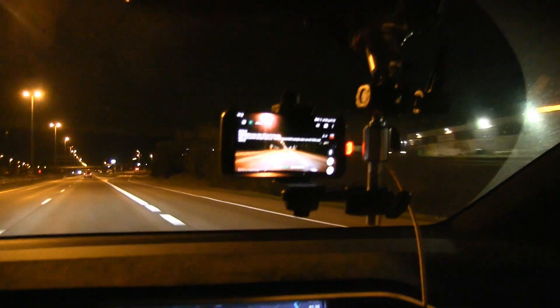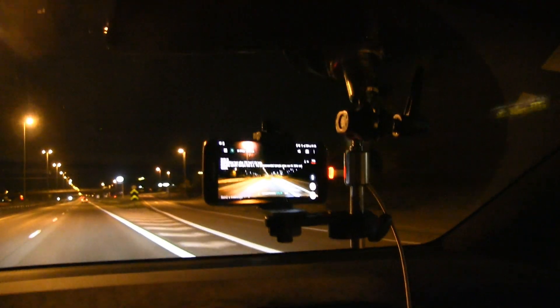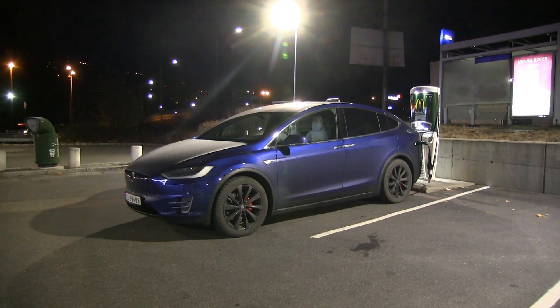The live stream is still going but not too many people today because it's a weekday — it's a Thursday. Mostly on weekends we get more viewers.